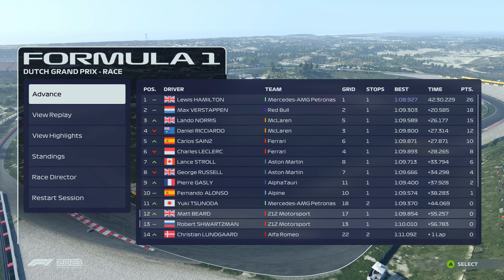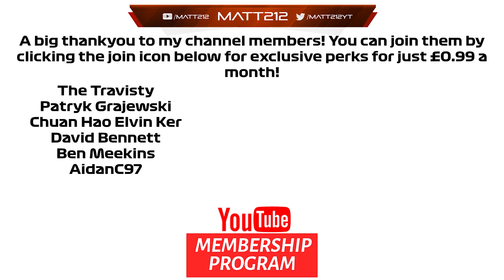Thank you all so much for watching this video. If you've enjoyed it, do make sure you leave a like, get yourself subscribed, and we'll hopefully be back tomorrow ready for the Italian Grand Prix - it's going to be a good track for us, you do not want to miss it. None of these videos would be possible without the support of our channel members, so a massive thank you to TheTravesty, Patrick, Chuan, David Bennett, Ben Meekins and AidenC97 for becoming channel members. If you want to be featured, click the join button down below.